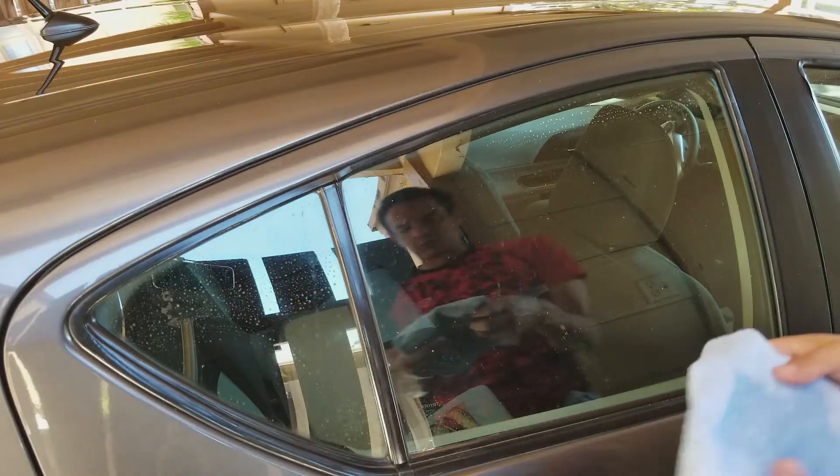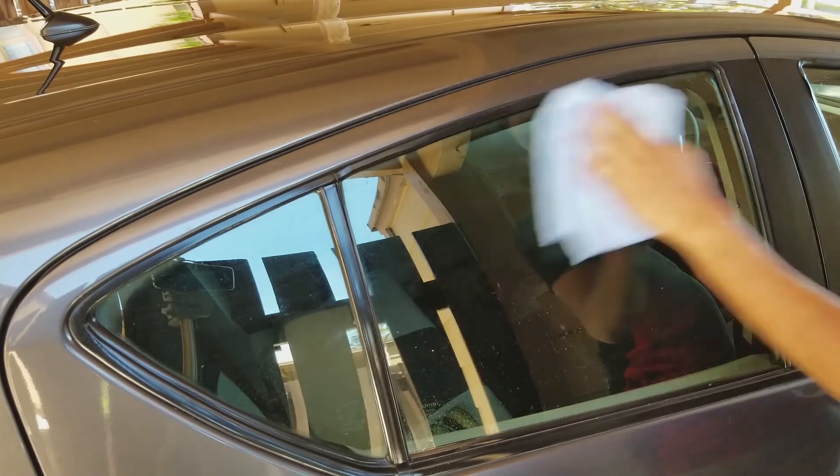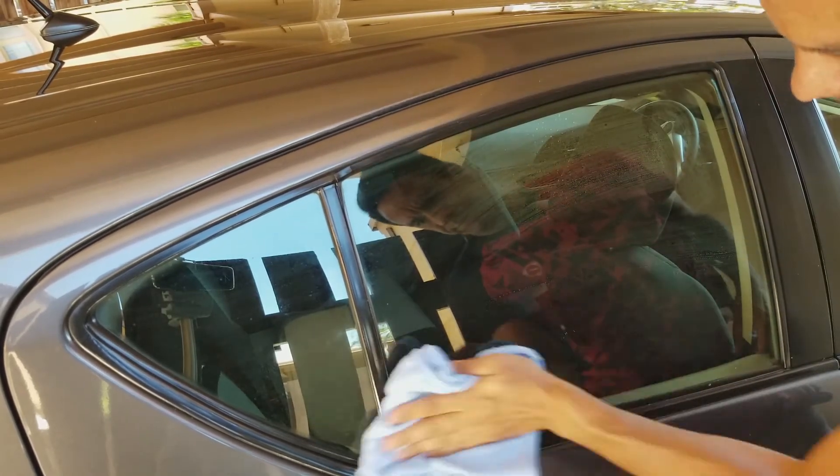When washing the windows, use a wet towel and rub the window clean. To prevent streaks, use a dry clean cloth after cleaning the window with the wet towel.